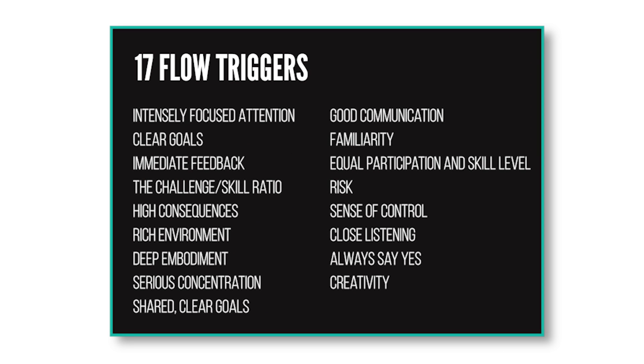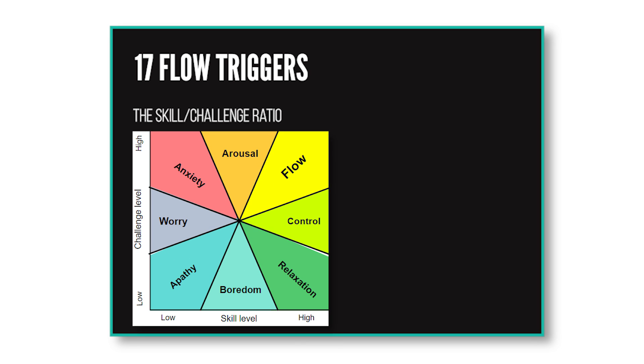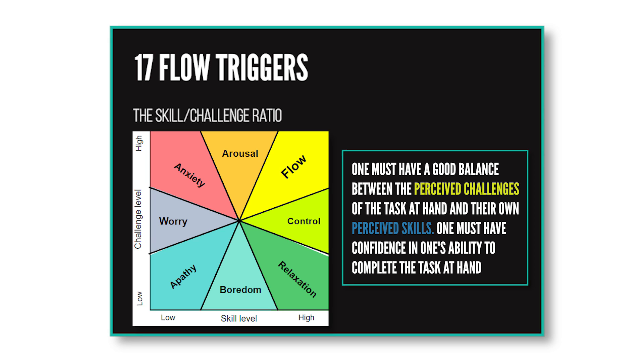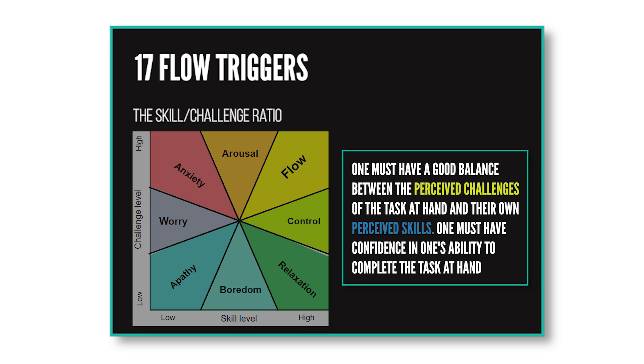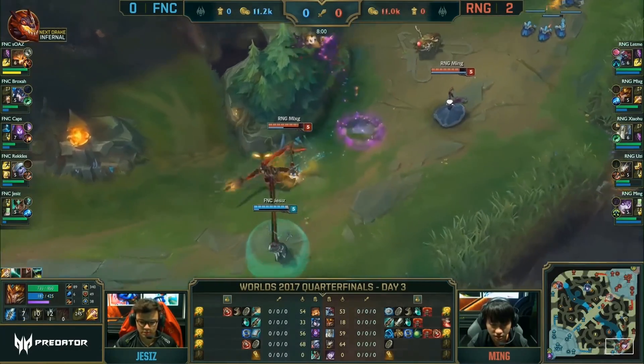Now that we know how this state works, let's talk about how to trigger it on a daily basis. Recent studies from the Flow Genome Project found 17 ways to trigger a flow state, but we'll cover only those we can trigger within League. First: intensely focused attention — you need to block all distractions and focus on the task at hand, being present in the now. Second: skill and challenge ratio. Csikszentmihalyi and his team found that the relationship between your skill and challenge needs to be very close. Too much skill and too low challenge leads to boredom; too much challenge and too low skill produces anxiety. Basically, you need to be in the sweet spot between skill and challenge.